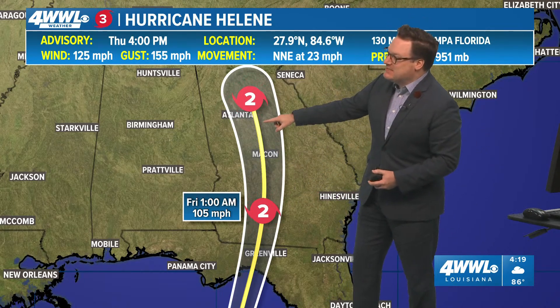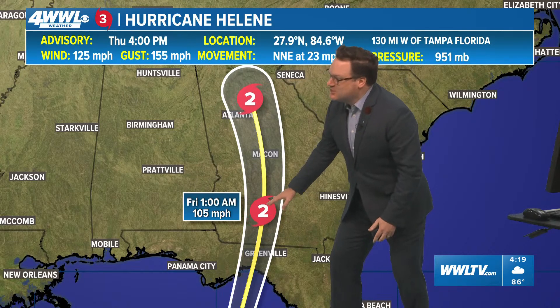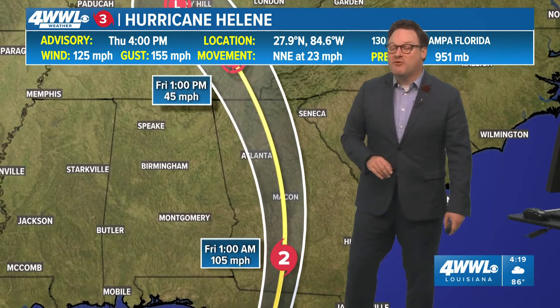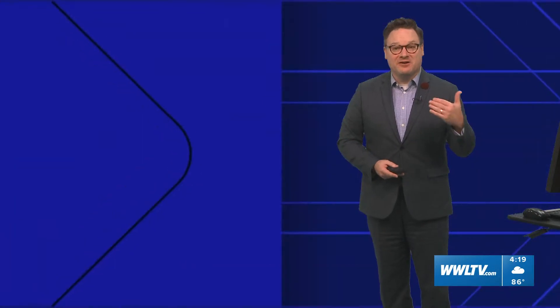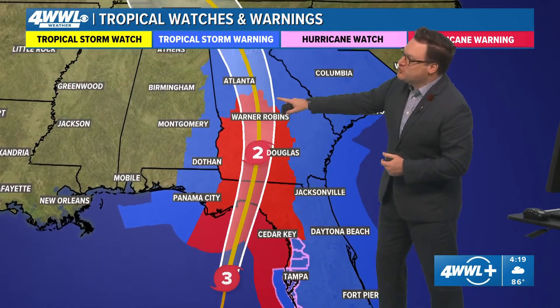It could possibly still be a Category 2 as it moves into Georgia after making landfall as a Category 4 — still a strong Category 2 through Georgia and possibly a Category 1 or 2 as it passes over metro Atlanta. So Atlanta and a major metropolitan area could be seeing some very intense winds and significant flooding issues, and that is why we've seen the hurricane warning extend so far north.